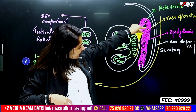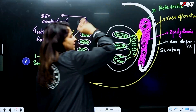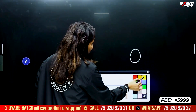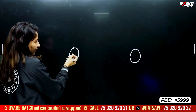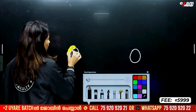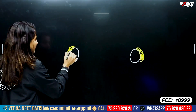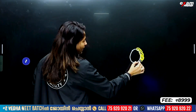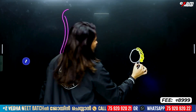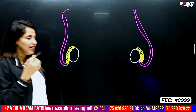We have to do the vast difference — vas deferens. Here we have to do the testes. We have to do the vas deferens — it is the same pathway. The vas deferens carries sperm toward the urinary bladder region.